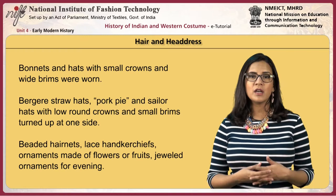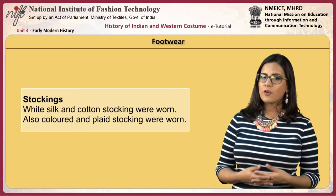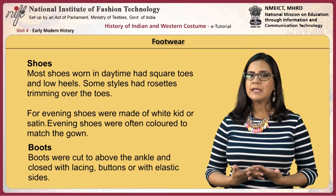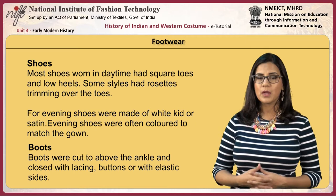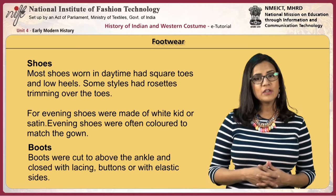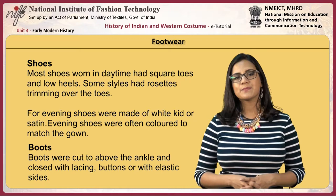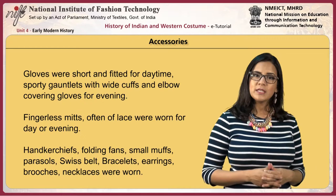Beaded hair nets, lace, handkerchiefs, ornaments made of flowers or fruits, and jeweled ornaments for evening were also worn. For footwear, white silk and cotton stockings were worn, as well as colored and plaid stockings. Most daytime shoes had square toes and low heels, some with rosette trimmings over the toe. For evenings, shoes were made of white kid or satin, often colored to match the gown. Boots were cut above the ankle and closed with lacing, buttons or elastic sides.